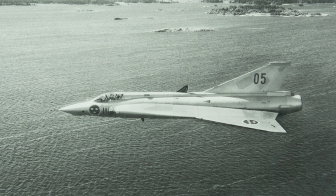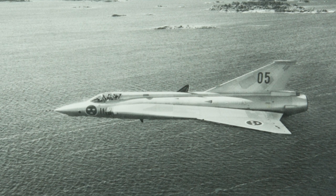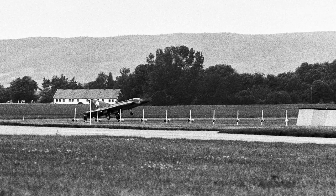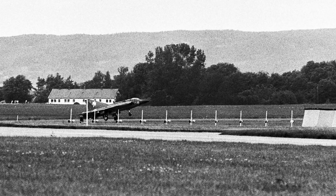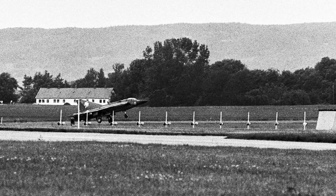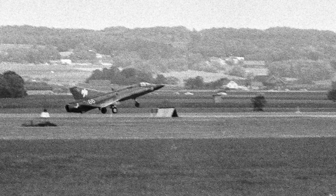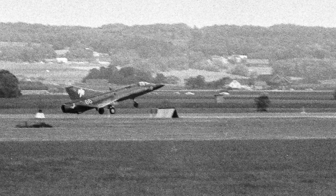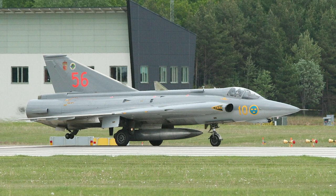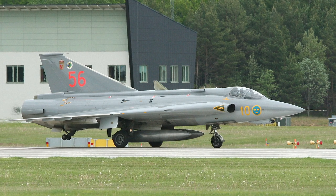The S-35E, a reconnaissance version, began service in 1965. A total of 60 S-35Es were manufactured. The J-35F was manufactured from 1965 to 1972. It was equipped with a new radar, a new missile system, and an IR sensor. The electronics were improved and new weapons were introduced — it was a major upgrade. Between 1987 and 1991, a total of 66 J-35Fs were modified to J-35J, with electronics and weapons modernized.